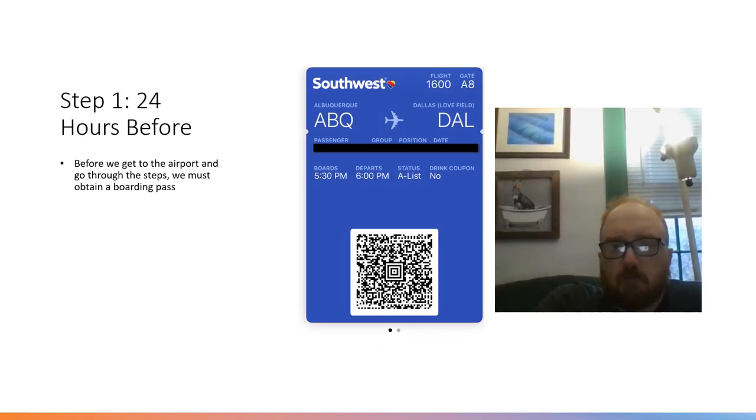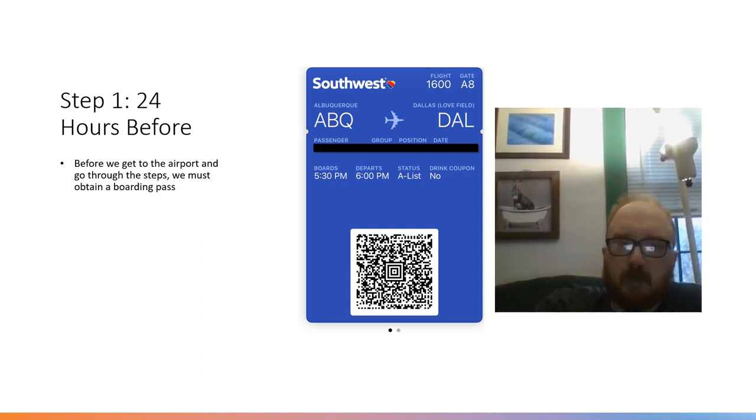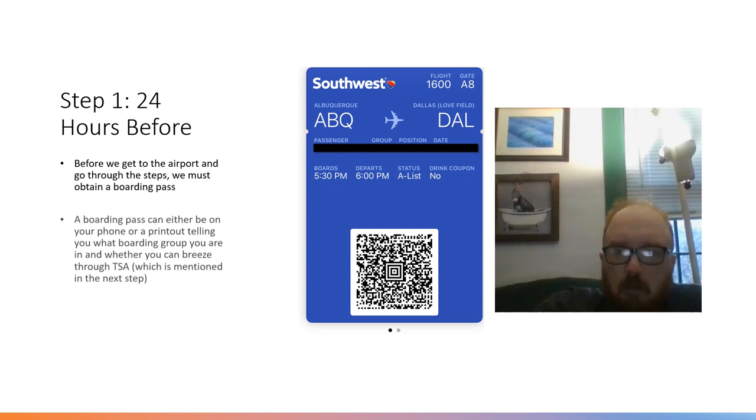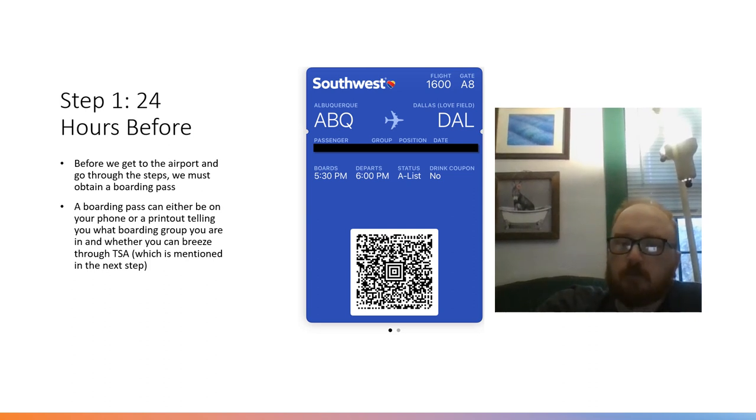Step 1: 24 hours before. Before we get to the airport and go through the steps, we must obtain a boarding pass. This is a sample one shown here. A boarding pass can either be on your phone or a printout, telling you what boarding group you're in and whether you can breeze through TSA, which is mentioned in the next step.